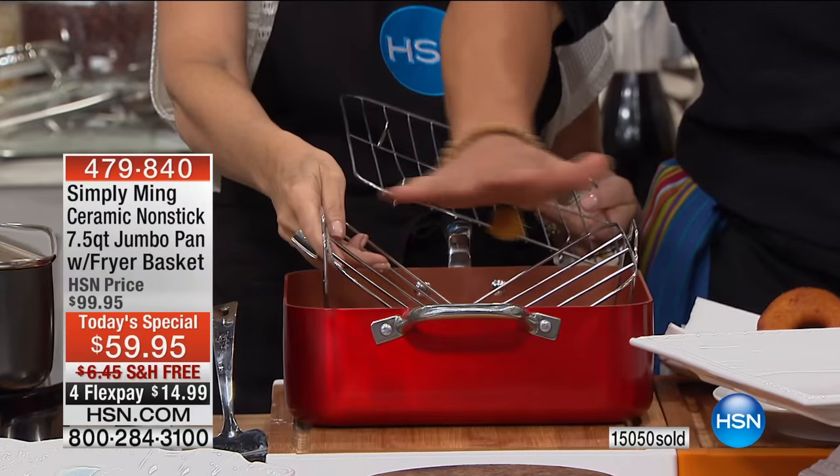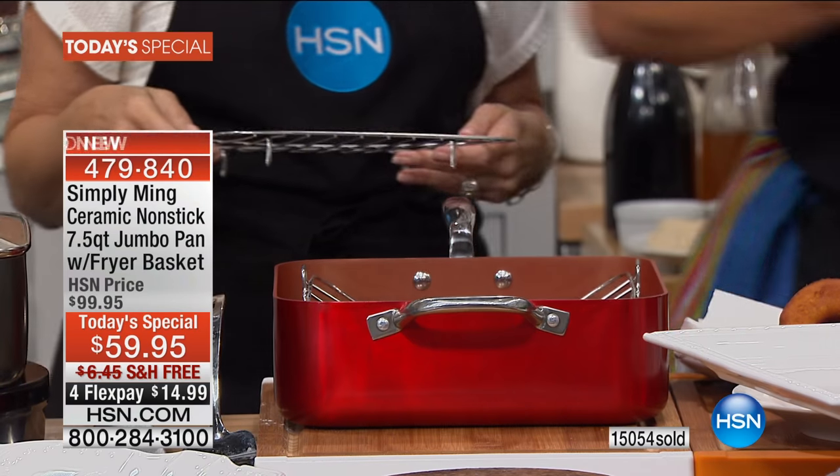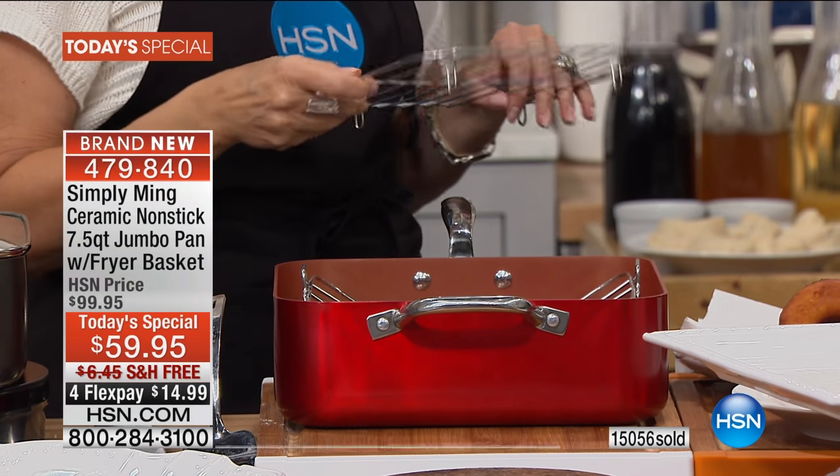You put your prime rib, you put your one or two chickens. When you lay this down, you can tell the air passes below it, so it evenly cooks what you're cooking.